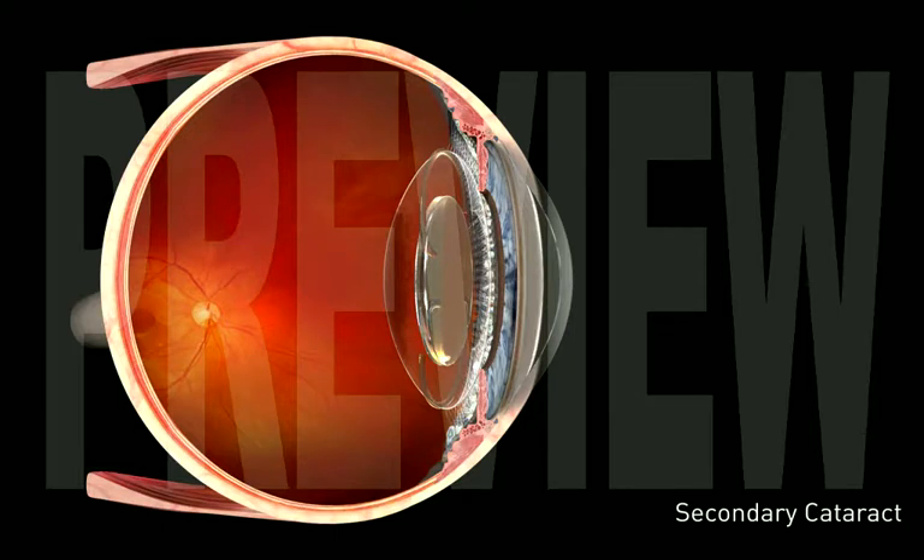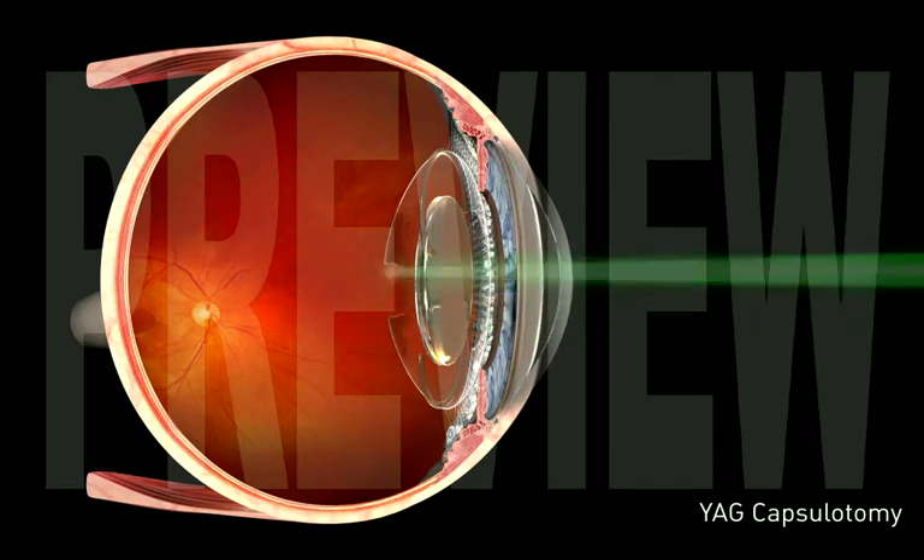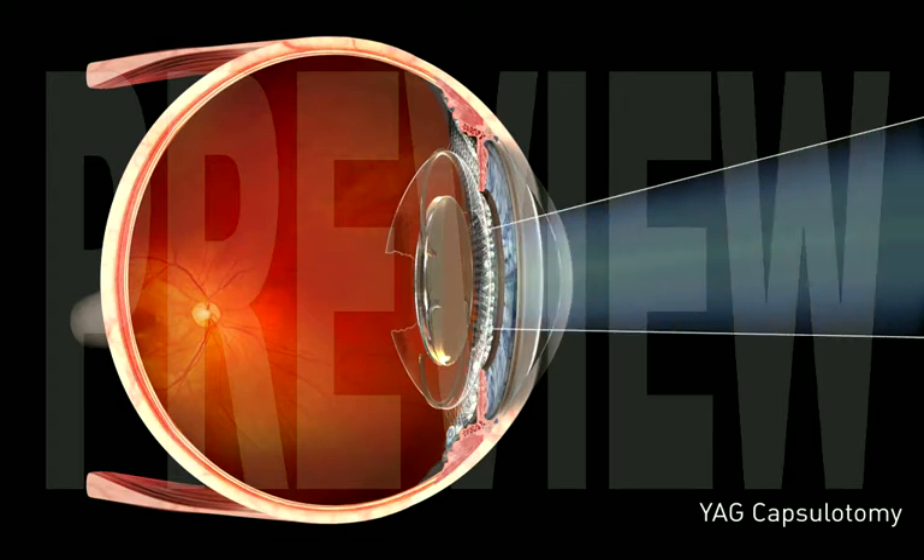In order to restore clear vision, the cloudy membrane is opened with a brief and painless procedure known as a YAG capsulotomy. After the procedure, light rays can pass through the hole in the capsule to focus clearly on the retina.